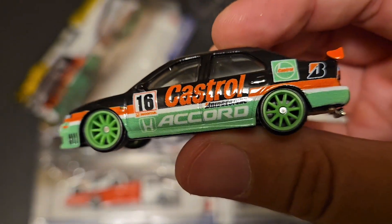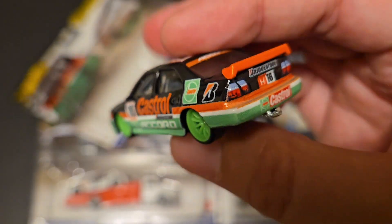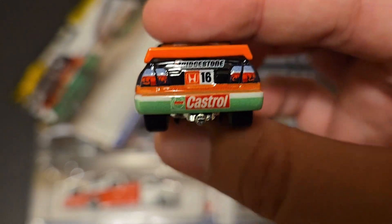The wheels are nicely tucked in there. Just super cool. I was really glad to find all three of these at the same time. It's got the Honda back there. Tail lights.